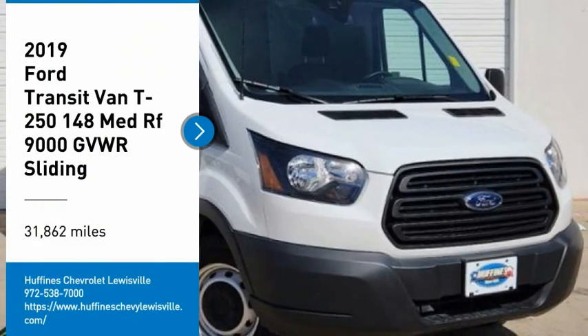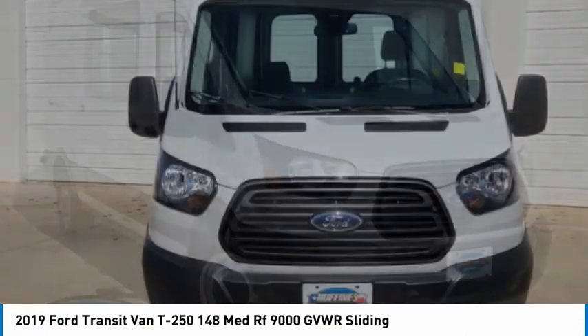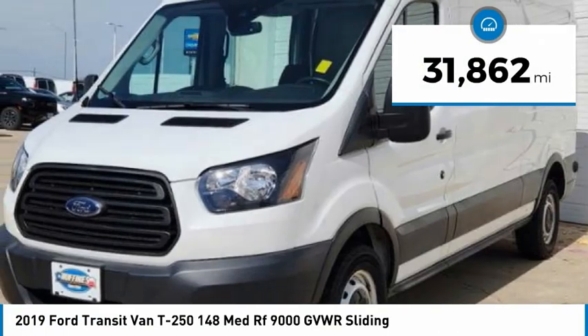Come test drive the 2019 Transit Connect. Ford Transit — the right size the whole world round. This vehicle has less than 35,000 miles.